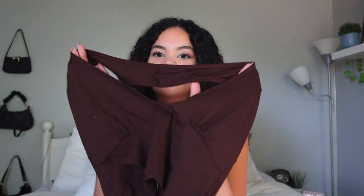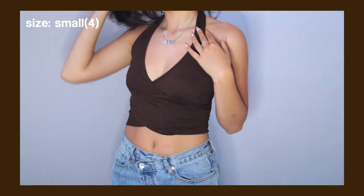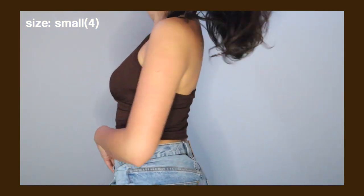Next I got this brown halter top — I really like halter tops. It's a really nice brown color that crisscrosses at the chest area and just fits really nicely. I also sized down and got a size small for this one.